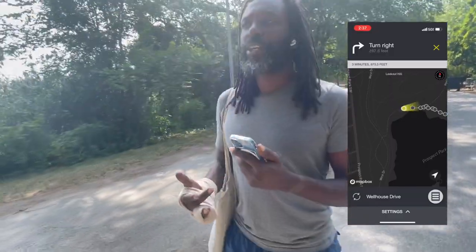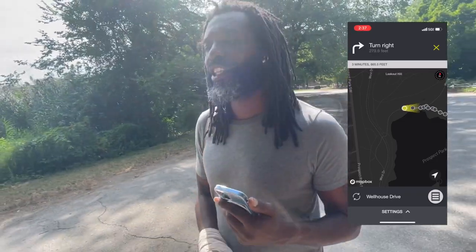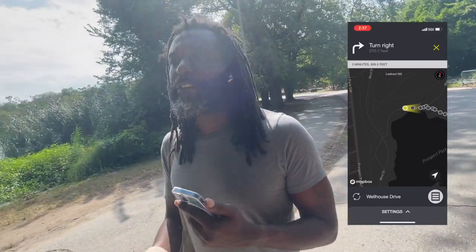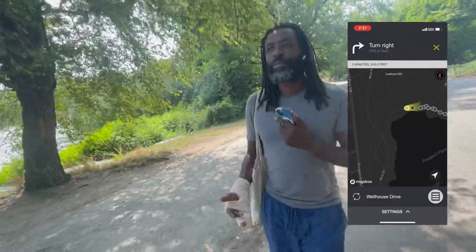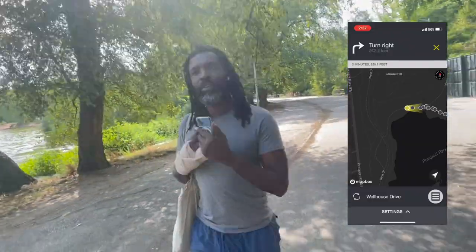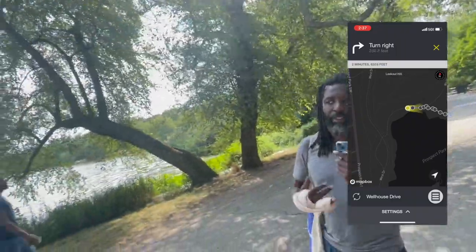I'm holding my phone up pretty high right now just for the sake of demoing, but I could drop my phone down to my side, completely out of view. I could even put my phone in my pocket if my clothing fit tightly enough so that I can still feel the vibrations.